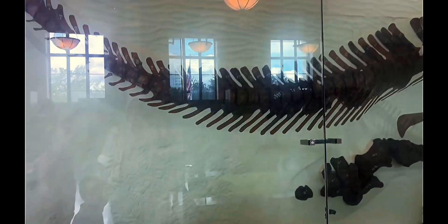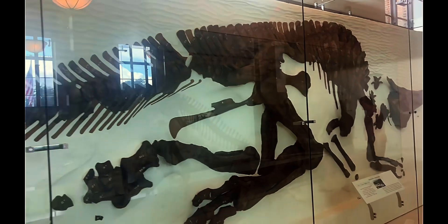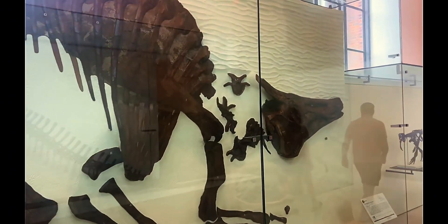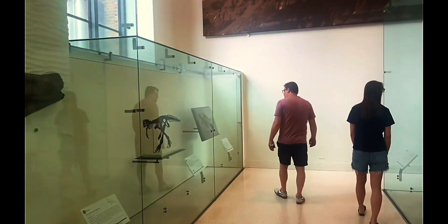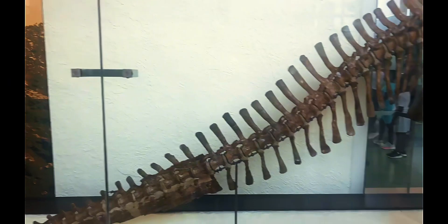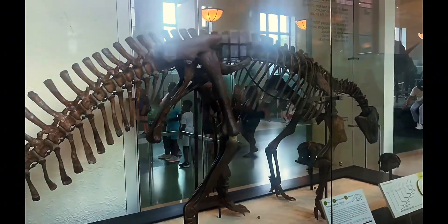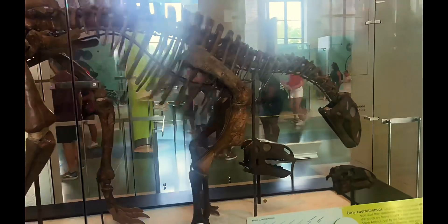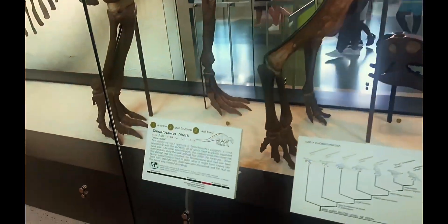They're plant eaters, and they don't have any teeth — they have a beak. So you know when goats eat, they grind with their teeth and their jaw goes back and forth? That's exactly what they do. They run on four legs and stand up on two legs.